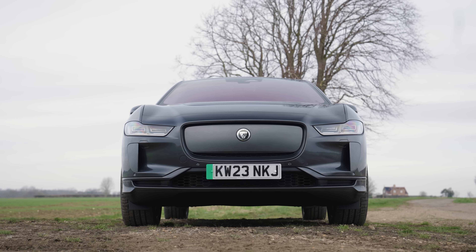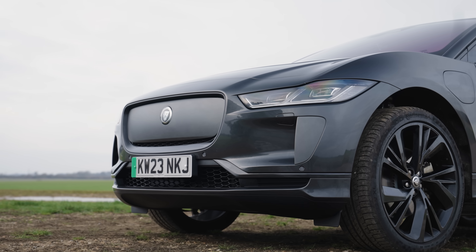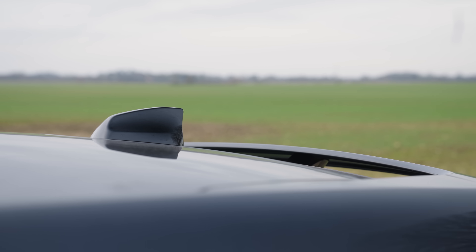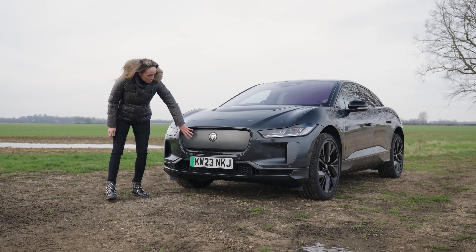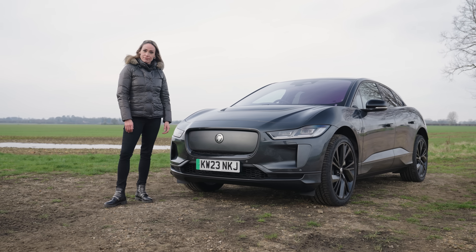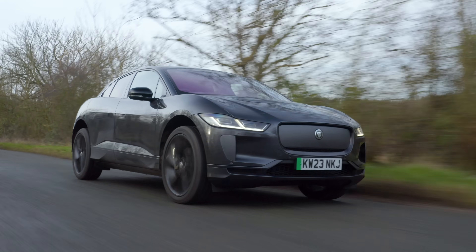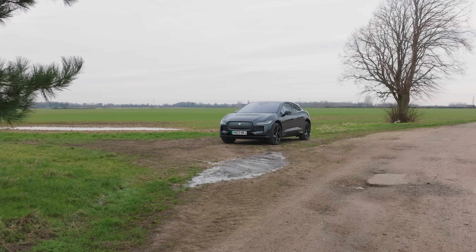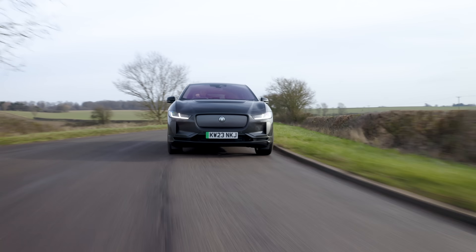Looks good, doesn't it? It's very wide, which is part of the reason why I think it looks so cool. Proportionally, it's very unique, and it has aged so well — so much so that in 2023 when they did the update, pretty much all they did was replace the grille with this smooth bit of plastic. You could say that's lazy on Jaguar's part, or a cost-cutting thing, or you could argue it's because the I-Pace didn't really need a facelift. It still looks proper fresh, and is still arguably the only SUV you can legitimately call a coupe without being completely ashamed of yourself.